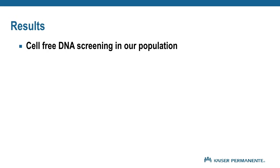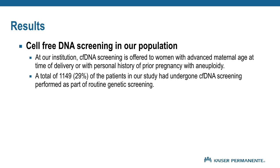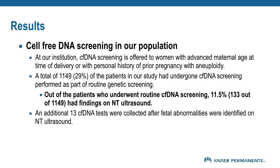We specifically looked at patients who received cell-free DNA screening. At our institution, cell-free DNA screening is offered to women of advanced maternal age at time of delivery or with a personal history of prior pregnancy with aneuploidy. A total of 1,149, or 29% of patients in our study, had undergone cell-free DNA screening. Out of those patients, 11.5% — 133 out of 1,149 — had findings on their NT ultrasound. An additional 13 cell-free DNA tests were collected after fetal abnormalities were identified on NT ultrasound.